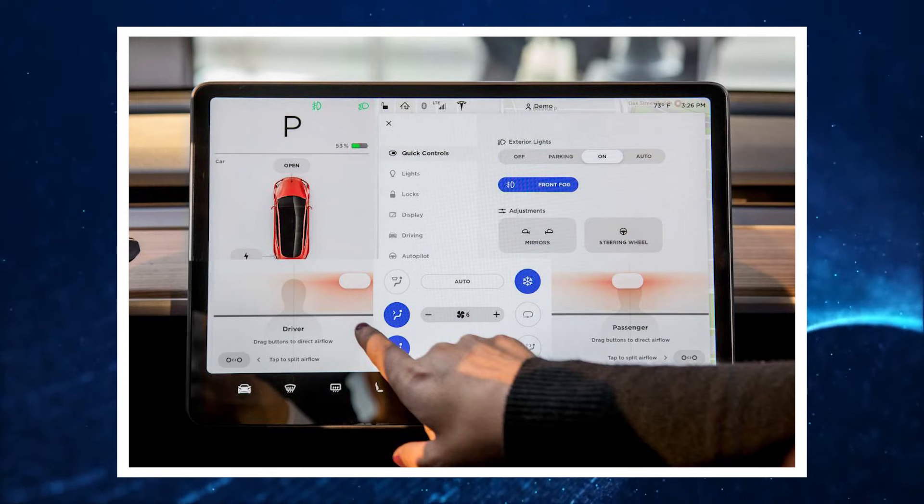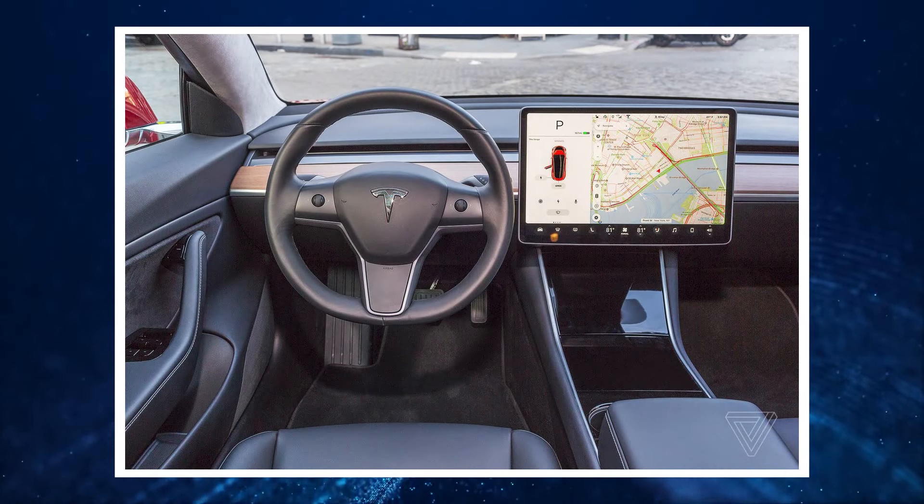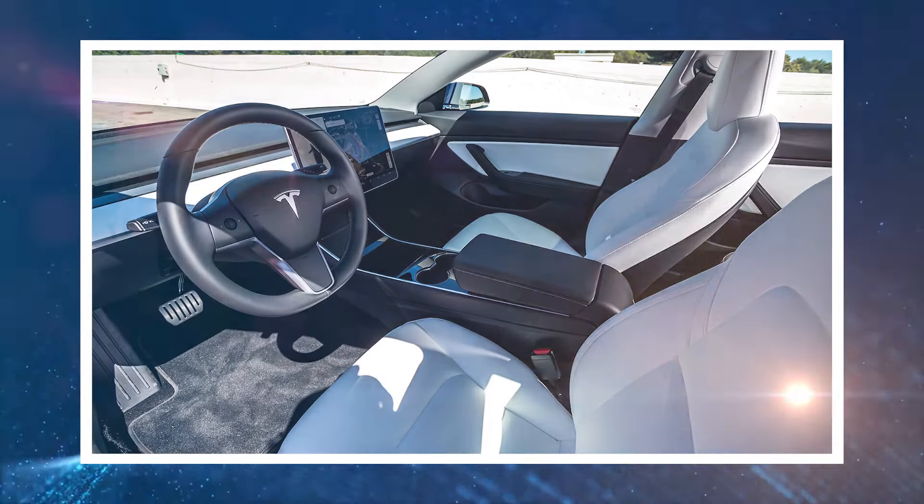Additional interior features include a 15-inch infotainment screen, Apple CarPlay, a Google-based navigation system, 4 USB-C ports, and a premium audio system.